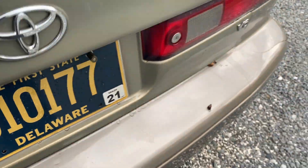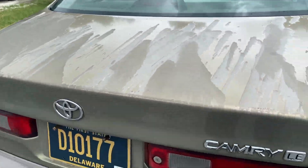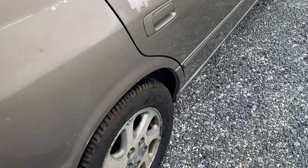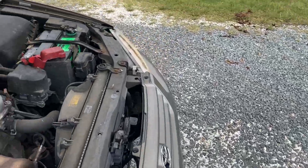It has a full-size spare, though that doesn't look like a new tire. The only things you can knock would be the paint oxidizing. Beyond that, it's a really nice, good running car — I mean, it's a Camry.